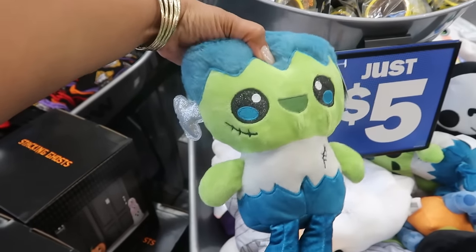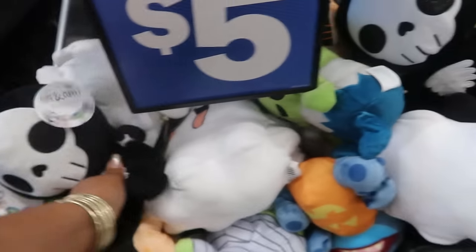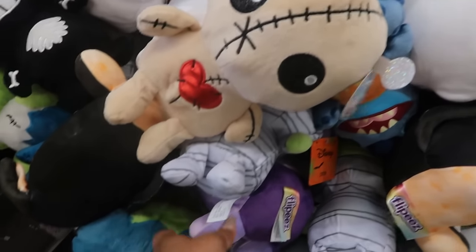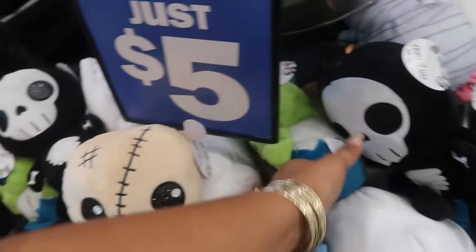Oh, Frankenstein is cute! You got this little guy — cute little plushies. There's a few down there. I don't want to start pulling them all out because everything will start falling, but I do like this one and Frankenstein.